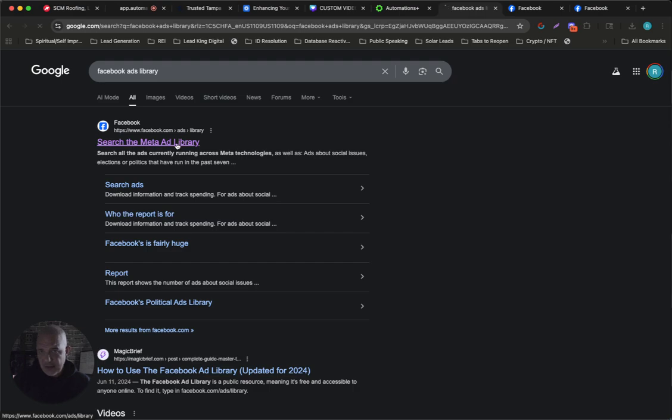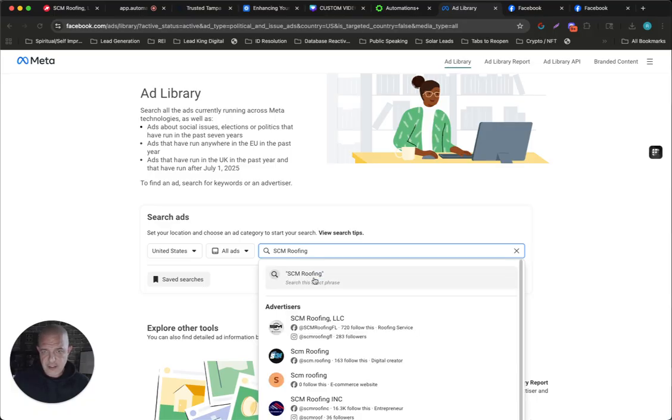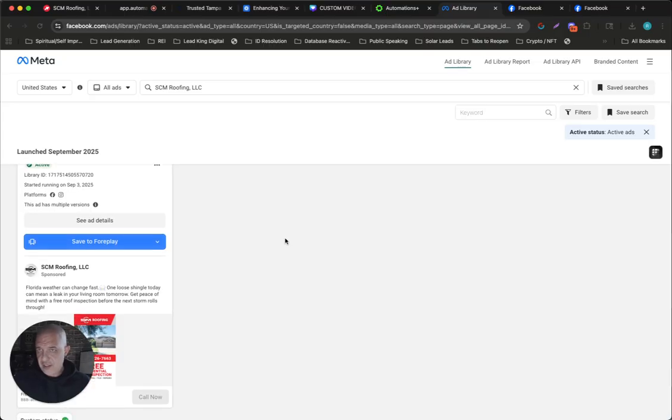If we go to the Facebook Ads Library, I just looked up a local contractor here that I knew was a decent-sized company, and we're going to go with all ads, and we're going to go with SCM Roofing. It's a company here in Tampa Bay, and you can see that they're running ads over here. It's been running since September 3rd, so that means it's probably working if they've been letting it run this long. So then I looked up their contact info and I created a workflow in HighLevel.